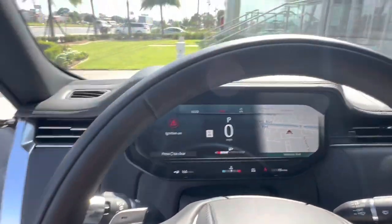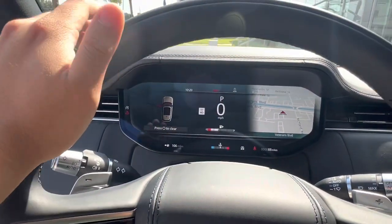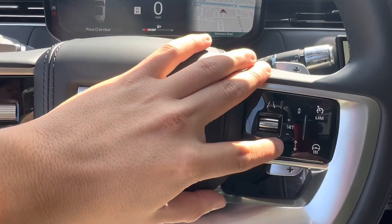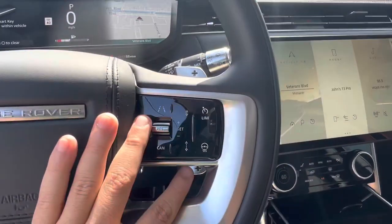Hopping into the vehicle we do see we have the custom fitted Range Rover all weather protection mats. And just behind the steering wheel we have our digital display as well as a heads up display which projects onto the windshield. The vehicle also has radar cruise control, lane keeping assist and blind spot monitoring as well as a heated steering wheel.